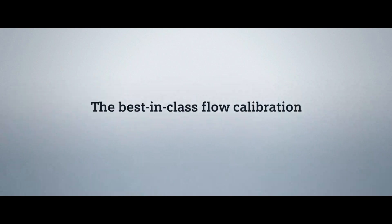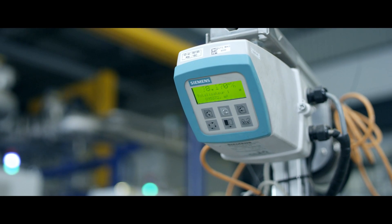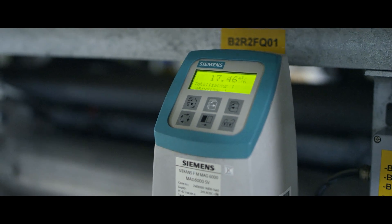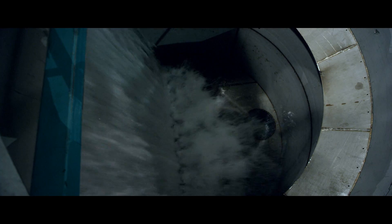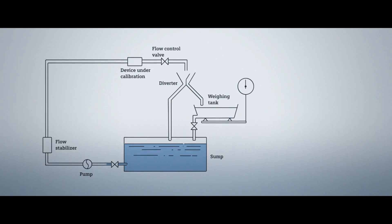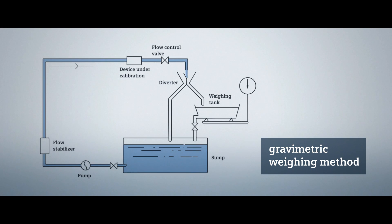What makes this so excellent? As a pioneer in flow measurement, Siemens designs their calibration rigs based on decades of experience. By using reference meters in combination with gravimetric weighing methods, Siemens' flow calibrations adhere to the market's highest accuracy. This high precision is the result of constant attention to every detail and the highest degree of automation in calibration.